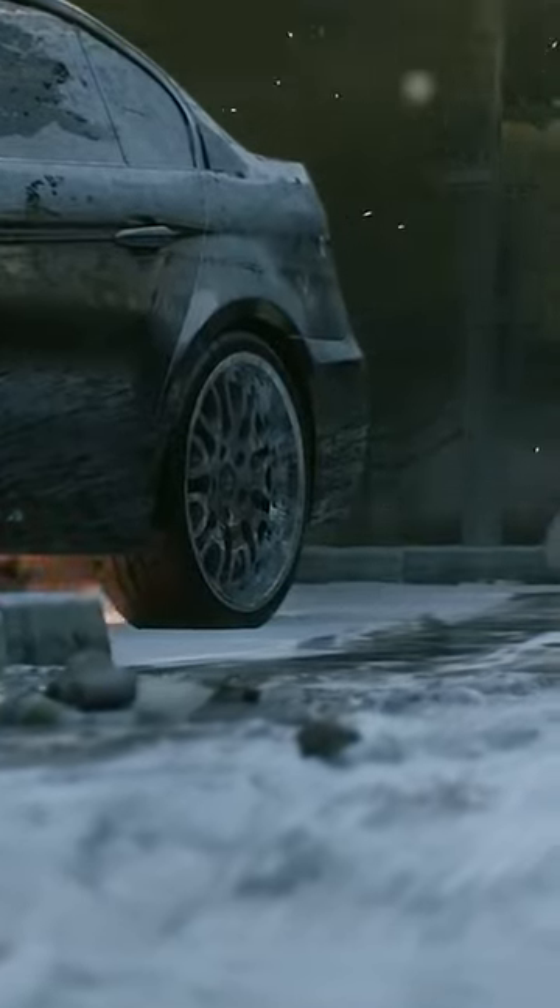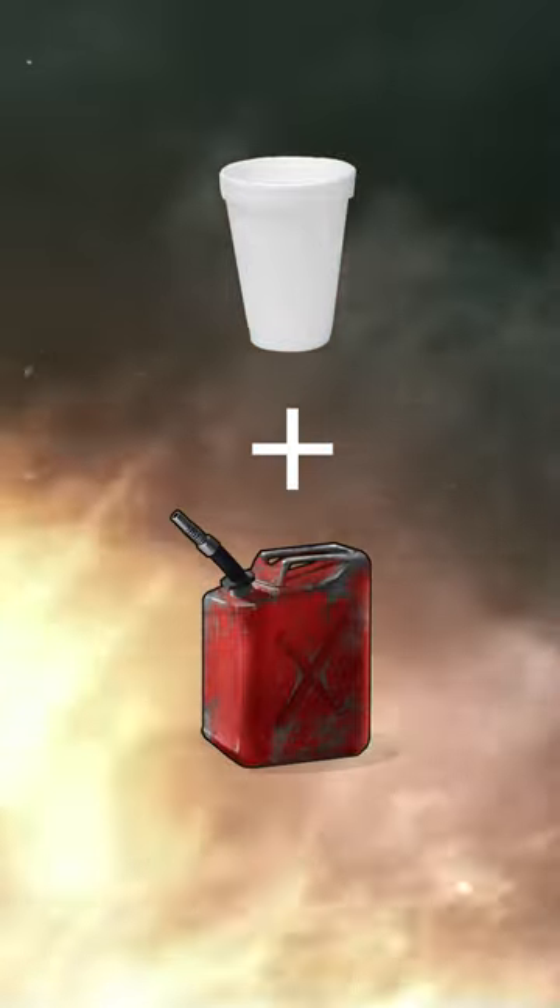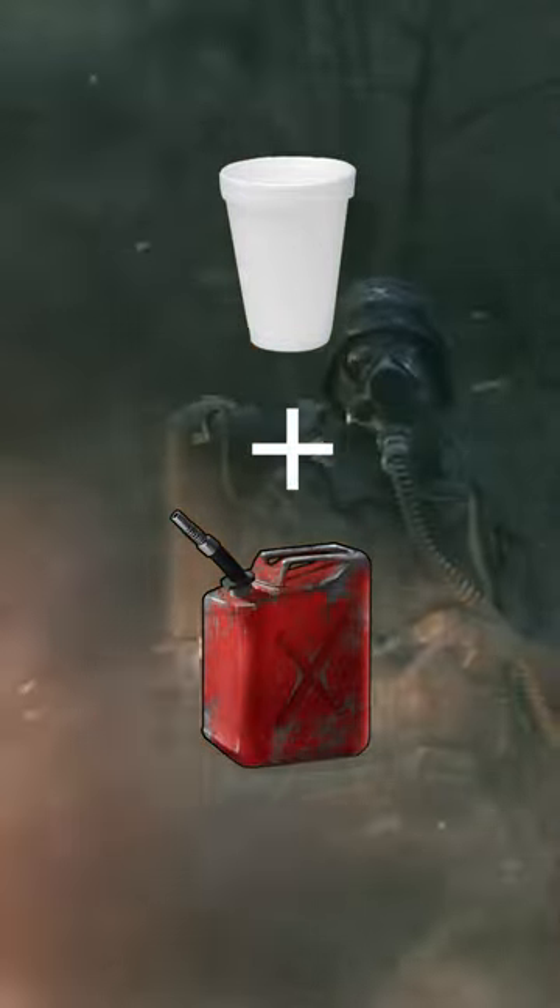The cleaner's use of napalm involves a simple yet potent concoction, a mixture of styrofoam and gasoline. This combination is easily accessible and serves as a makeshift variant of napalm.